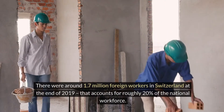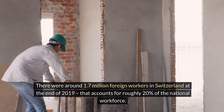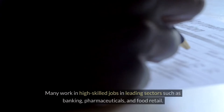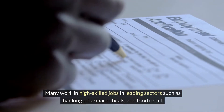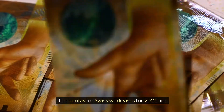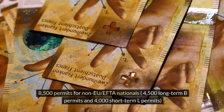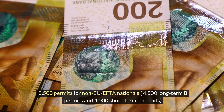There were around 1.7 million foreign workers in Switzerland at the end of 2019, accounting for roughly 20% of the national workforce. Many work in high-skilled jobs in leading sectors such as banking, pharmaceuticals and food retail. The quotas for Swiss work visas for 2021 are 8,500 permits for non-EU/EFTA nationals — 4,500 long-term B permits and 4,000 short-term L permits.